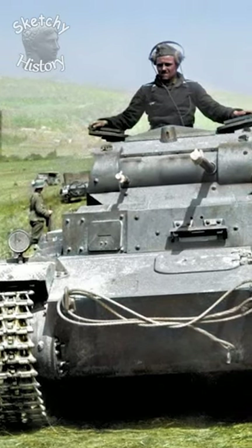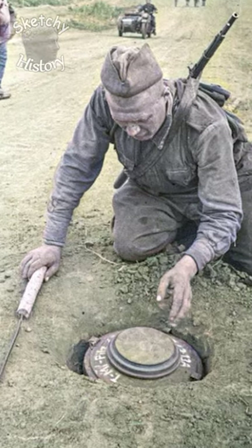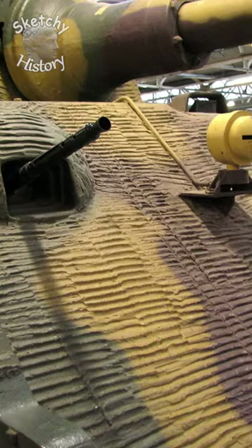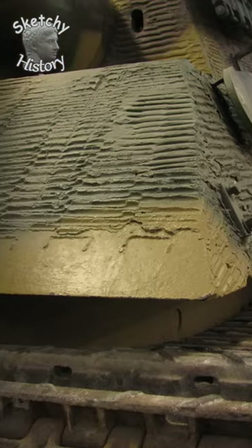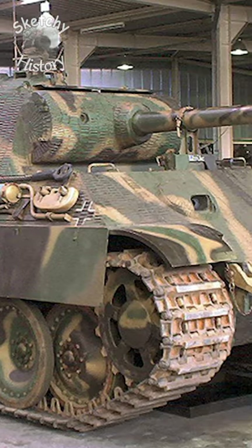Why did the Wehrmacht cover their tanks in plaster? The Germans were concerned that the Soviets might use magnetic anti-tank mines. To counteract this threat, they developed a specialized coating for their tanks called Zimmerit, which resembled plaster and was applied in a similar way. The coating would cover the magnetic signature of the tank, so it wouldn't trigger the Soviet mines.